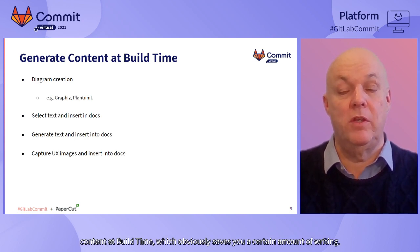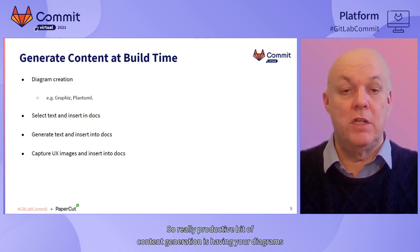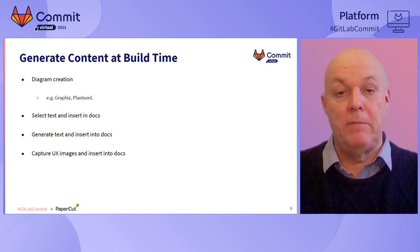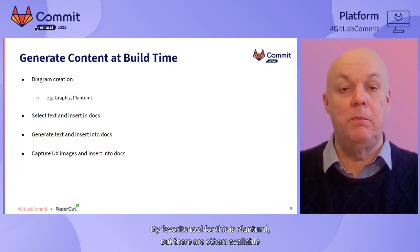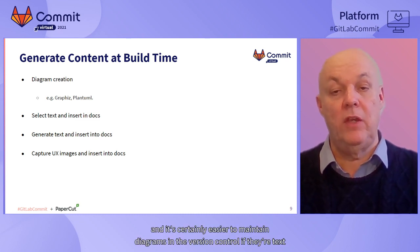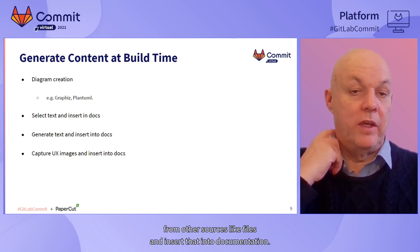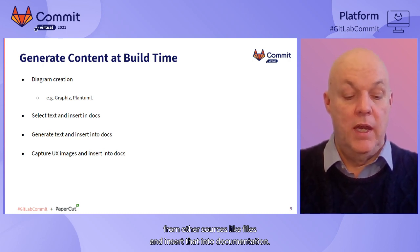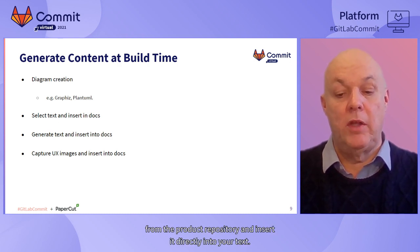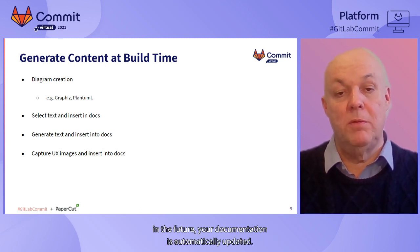First, you can generate build content at build time, which obviously saves you a certain amount of writing. A really productive bit of content generation is having your diagrams created automatically from text descriptions - my favorite tool for this is PlantUML, but there are others available. It's certainly easier to maintain diagrams under version control if they're text than having to build them using an image manipulation tool. You can also extract text from other sources like files and insert that into documentation - for example, extracting examples of configuration settings from the product repository and inserting them directly into your text.